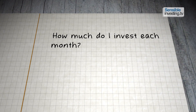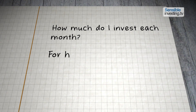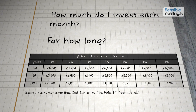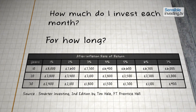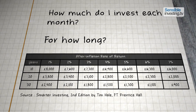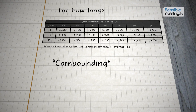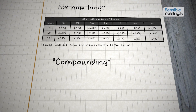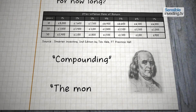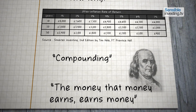You need to know how much to invest each month and for how long, assuming different rates of return. And you'll see from this table that the longer you invest for and the higher your return, the less you need to put aside every month. It's all about compounding, the concept of interest on interest. As Benjamin Franklin once put it, the money that money earns, earns money.